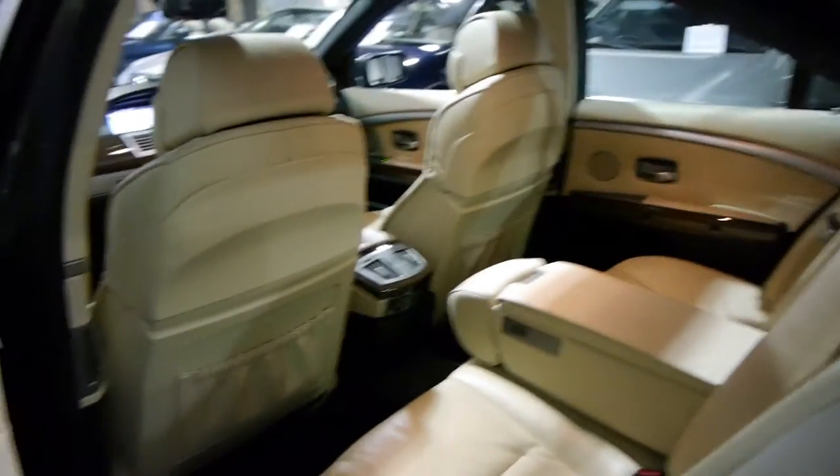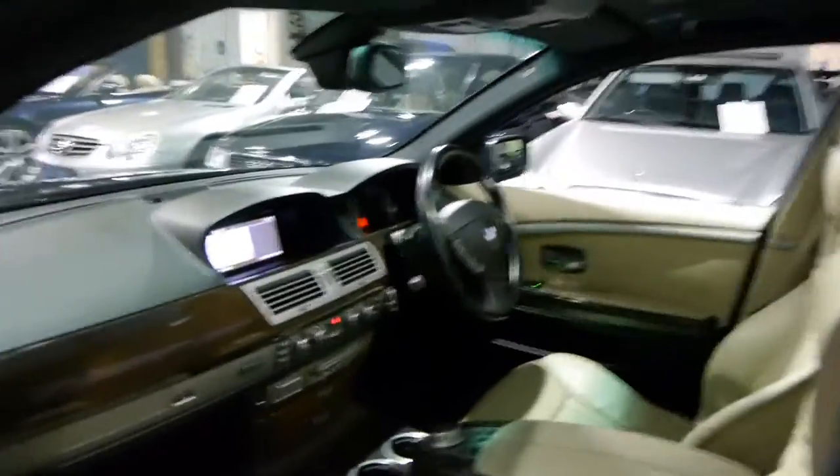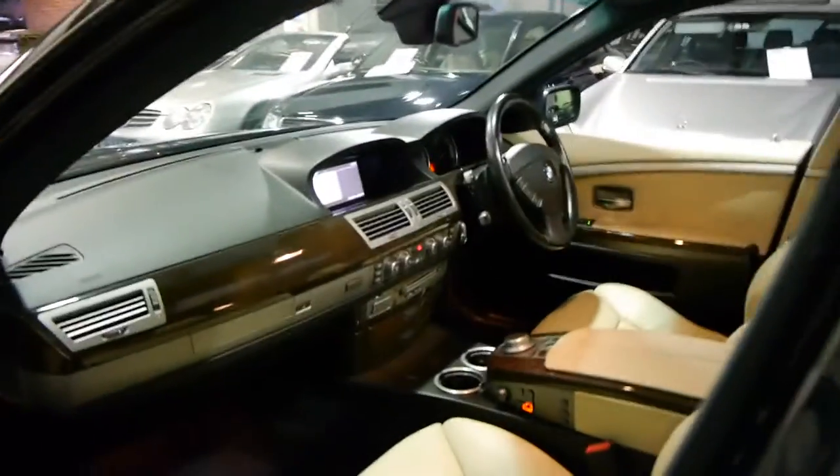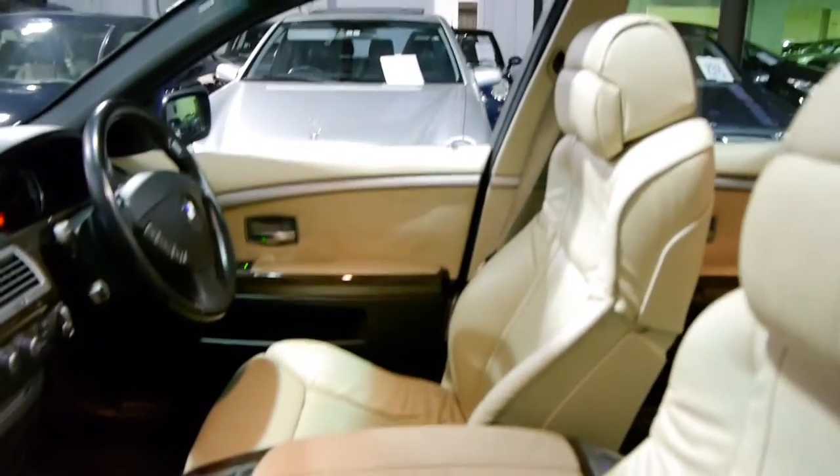This is a short wheelbase but it's still got plenty of room. In a lot of ways I think the long wheelbase really is too big and it's generally designed for high car use and things like that. It really is in immaculate condition.